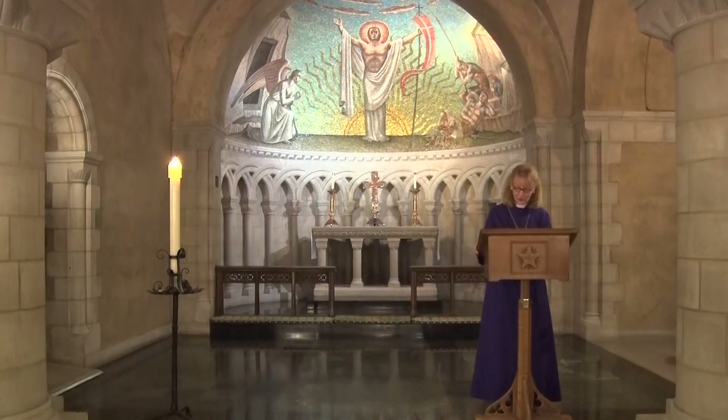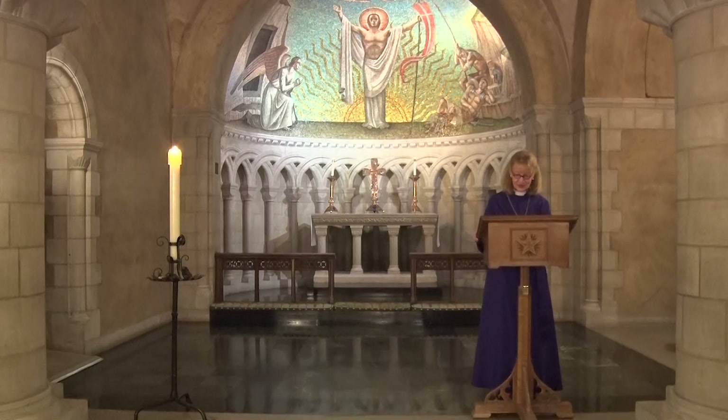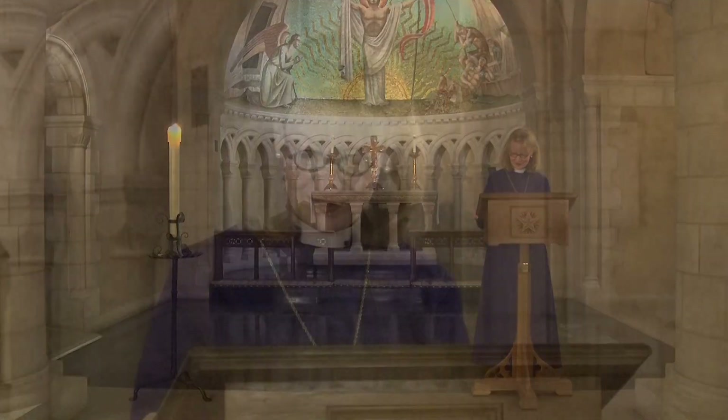Let us pray. O God, who for our redemption gave your only begotten Son to the death of the cross, and by his glorious resurrection delivered us from the power of our enemy, grant us so to die daily to sin, that we may evermore live with him in the joy of his resurrection. Through Jesus Christ, your Son, our Lord, who lives and reigns with you in the Holy Spirit, one God, now and forever. Amen.